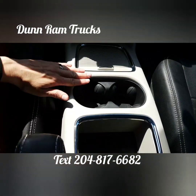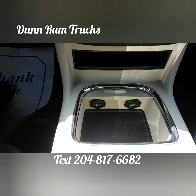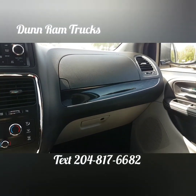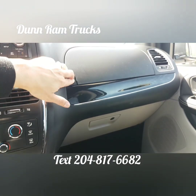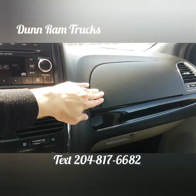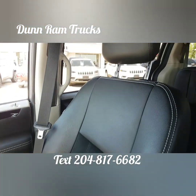The interior also features a floor console with cup holders and storage compartments, a glove box and passenger side storage compartment. This Grand Caravan also has a backup camera.